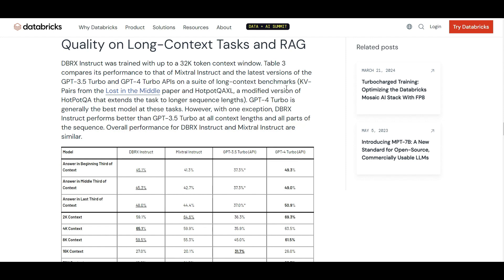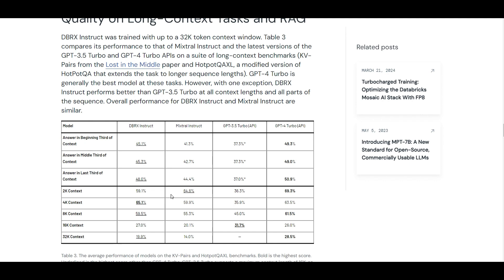Most importantly for RAG — if you're thinking about using DBRX to create a chat-with-your-data or Retrieval Augmented Generation chatbot — they have benchmarked DBRX against other models, including GPT-3.5 and GPT-4. GPT-4 almost beats it across the board, except when you have a 4,000 context token window, where DBRX sometimes gets even better results than GPT-4.